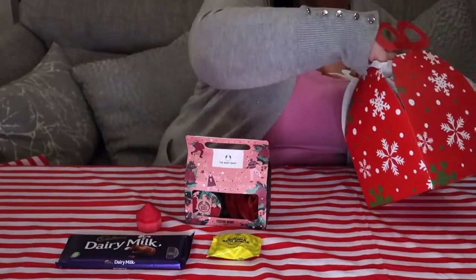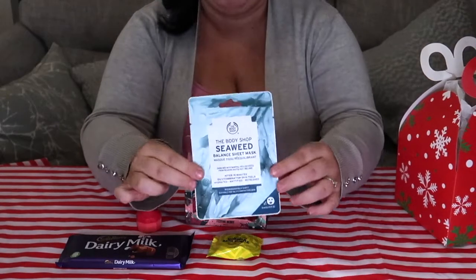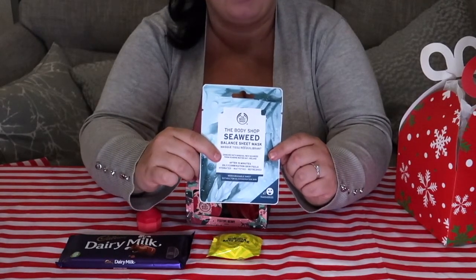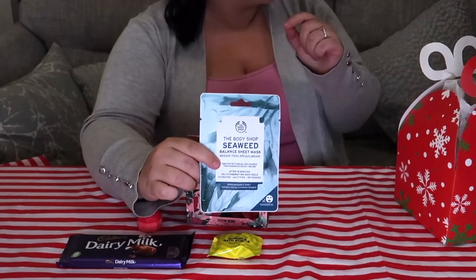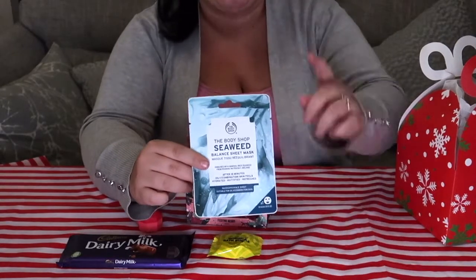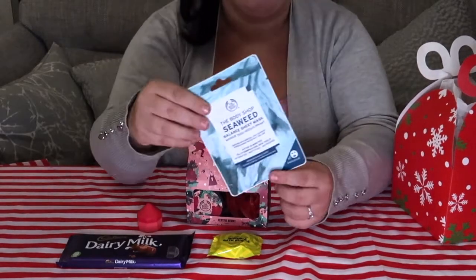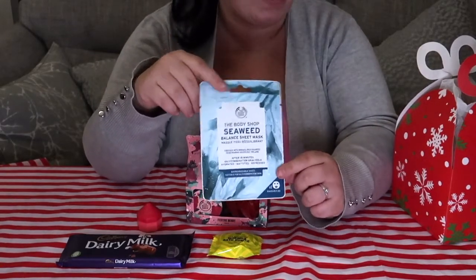And I think there's one more in here, which is a Seaweed Balance Sheet Mask. It looks like this. I'm really into my face masks at the minute — I love them. Don't mind the beagle in the background. I will be trying this tonight with mom because mom has also got her own little mystery bag and it had one of the face masks in. So that's everything in the little mystery bag.